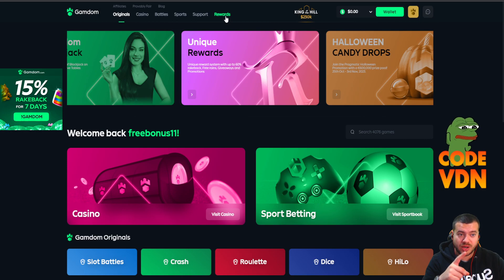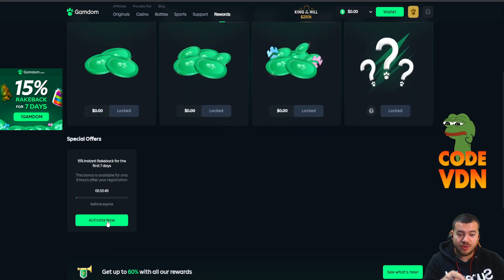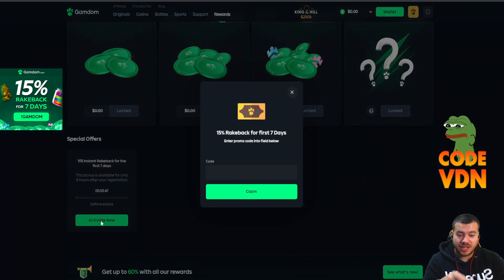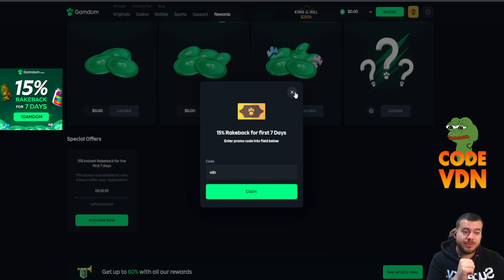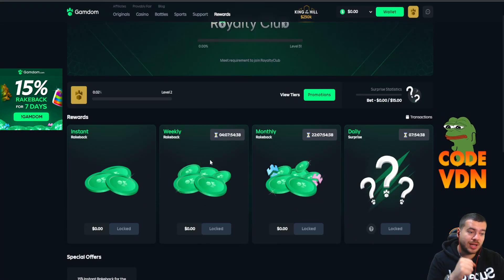By creating an account, go to the reward section, scroll down, activate here, and type code VDN — simple three letters. You will get some free stuff: instant rayback, monthly rayback, weekly rayback, and daily surprise on Gumdom. Everything on code VDN, like you can see above my head. Simple three letters — join, use it, and enjoy.